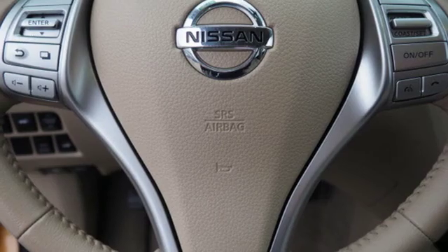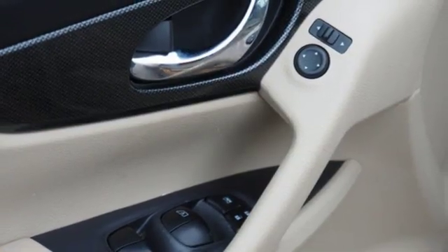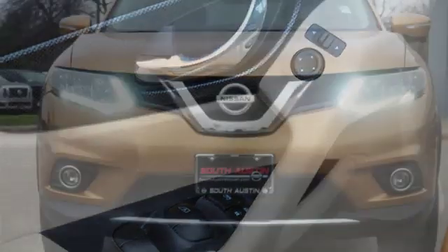Wireless audio streaming, aluminum wheels, intelligent key, and i4 engine. Innovation. Excitement. Nissan.